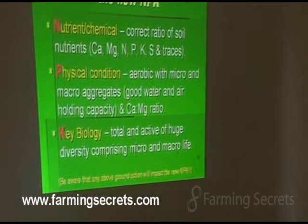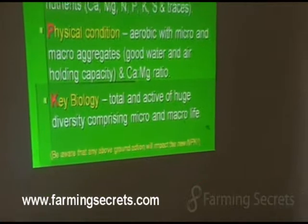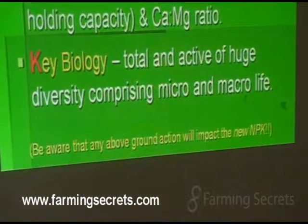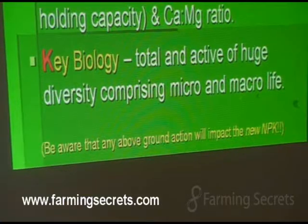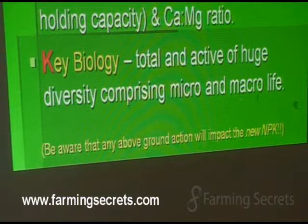Be aware that any above-ground action will impact the new NPK. Whether it's stuff outside of your control — weather events, drought, fire — or whether it's actions you can control, like your grazing management or your cropping management, they will all have an impact on your soil fertility, on the new NPK. So it's a lot more than just getting a natural fertiliser, throwing it out there and hoping for the best.